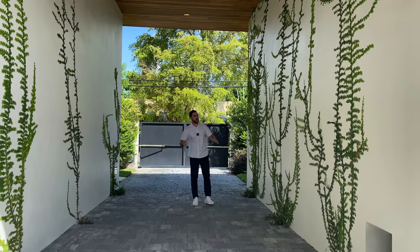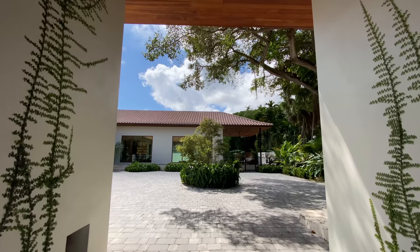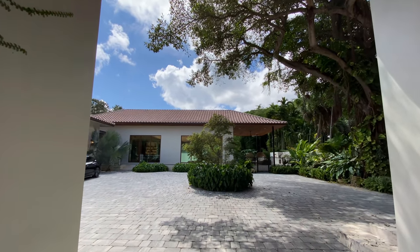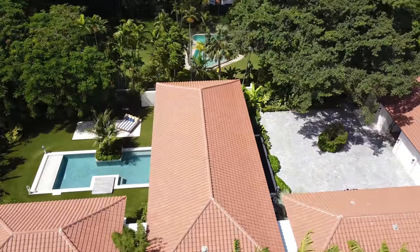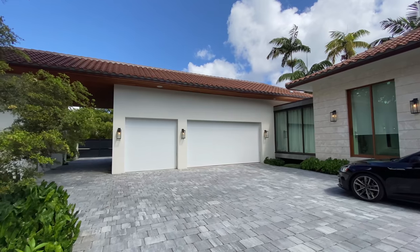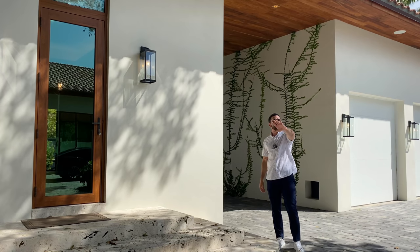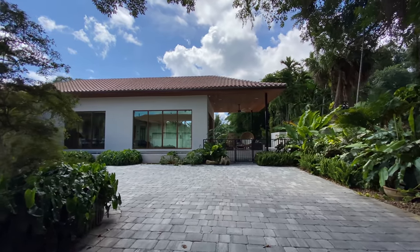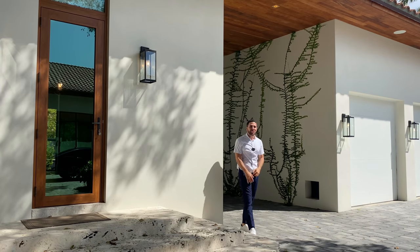Just the entranceway alone — when you pull in, there are vines on both sides that open up into a roundabout courtyard. It immediately gives you that sense that you're on vacation and about to stay somewhere very special. There's a three-car garage with tons of space, and the entire place is covered in landscaping. It really gives you that Bali vibe — I can't believe I'm in Miami right now.